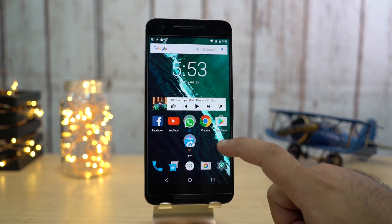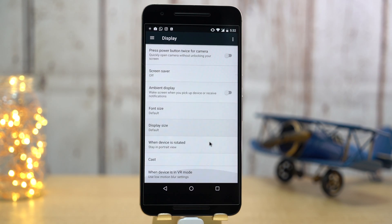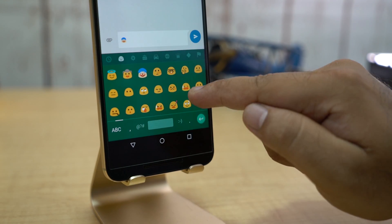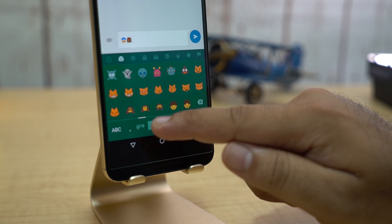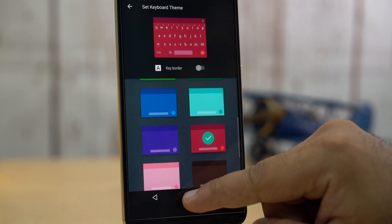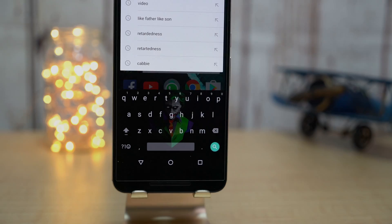There's also a new option for VR users that you can find by going into Settings and Display. On the Google keyboard, we get some new emojis and themes, and you can also add any image as a theme, as you can see here.